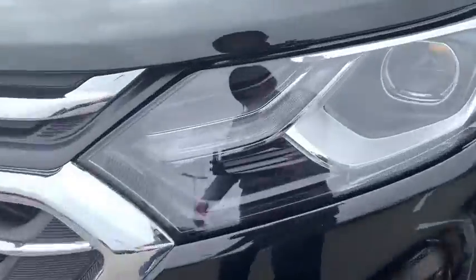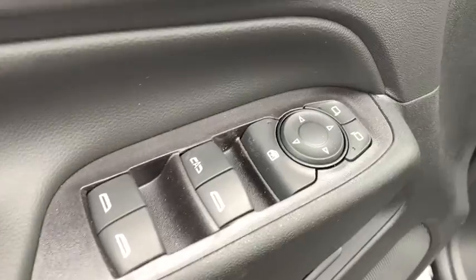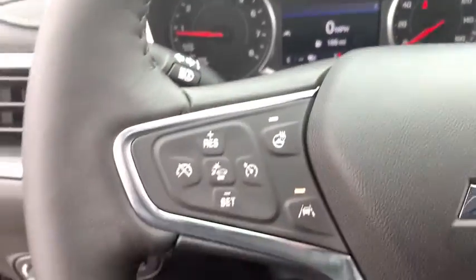Here are some of this vehicle's great options: power sunroof, power liftgate, traction control, dual airbags, alloy wheels, power steering, four-wheel disc brakes, universal garage door opener, rear window defroster.